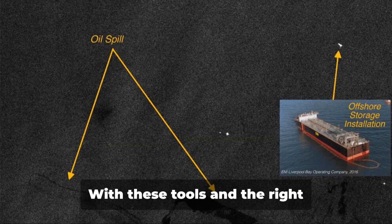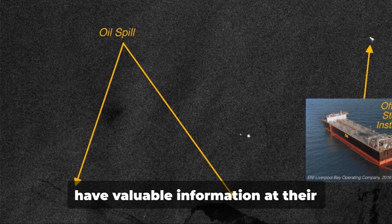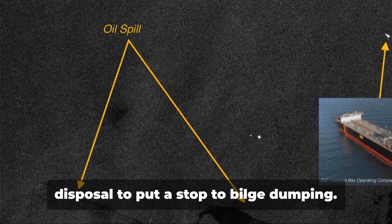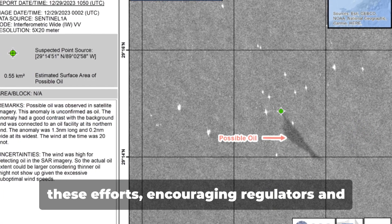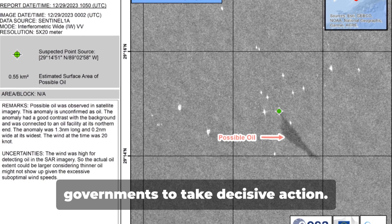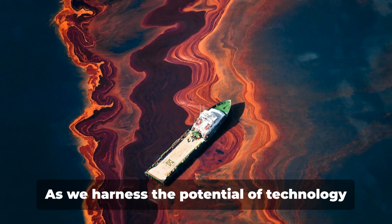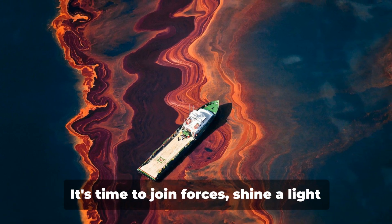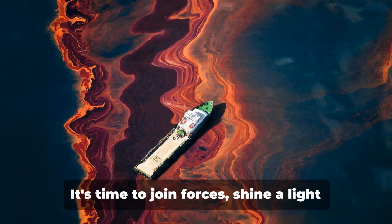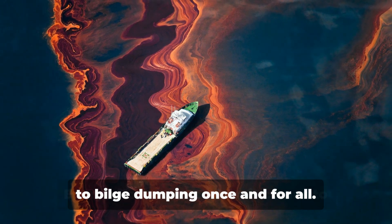With these tools and the right methodology, law enforcement agencies now have valuable information at their disposal to put a stop to bilge dumping. The maritime industry must rally behind these efforts, encouraging regulators and governments to take decisive action. As we harness the potential of technology to safeguard our oceans, we stand at a crossroads. It's time to join forces, shine a light on this harmful practice, and bid farewell to bilge dumping once and for all.